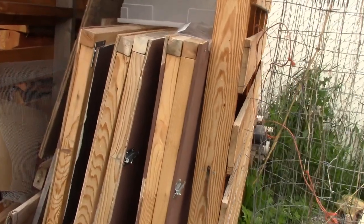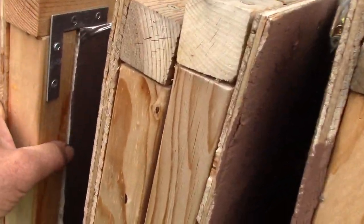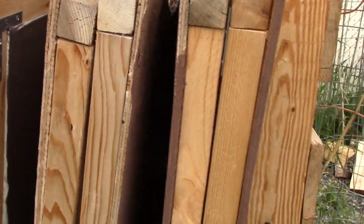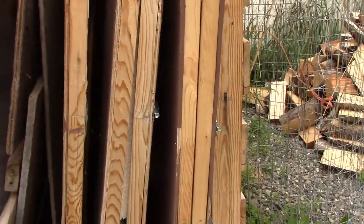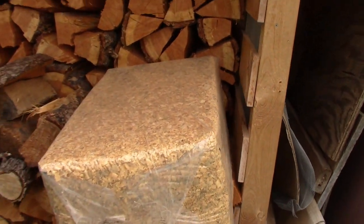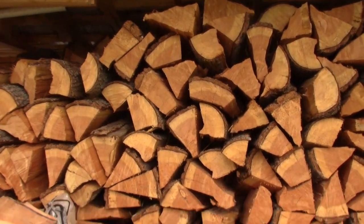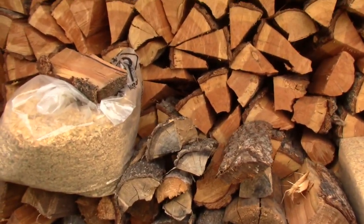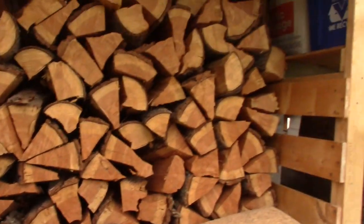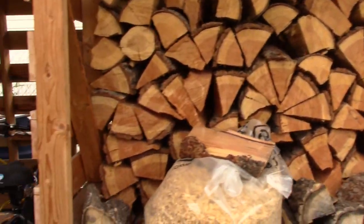These are the shutters that go in the greenhouse in the winter. They are insulated so that it keeps the greenhouse a lot warmer. You just can't have all that glass on a really cold night. Those are shavings for the chickens, and really nice firewood we get from a local provider.